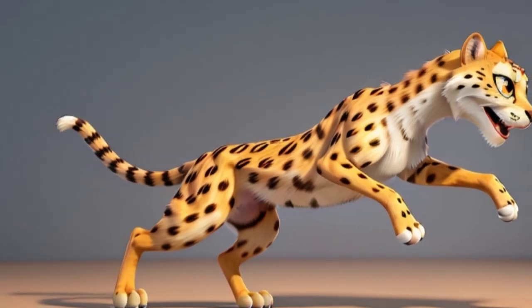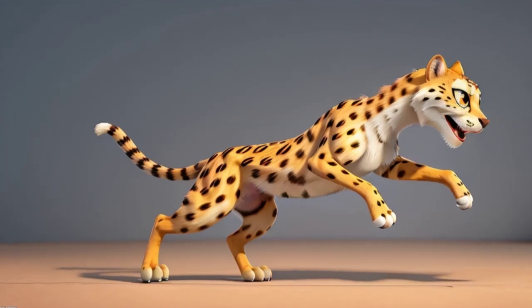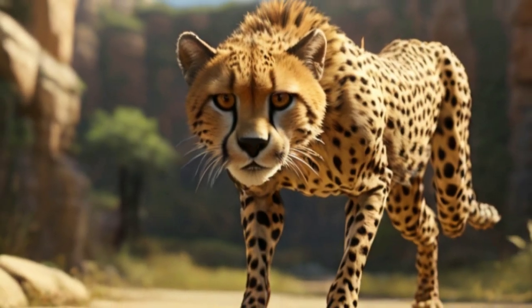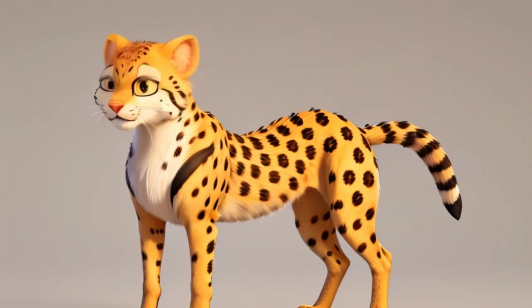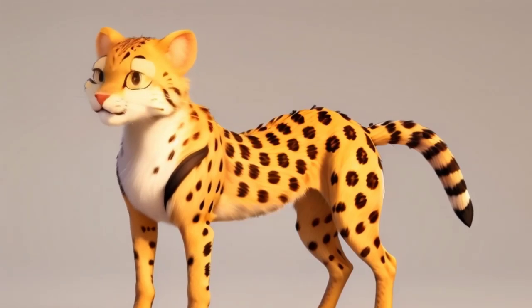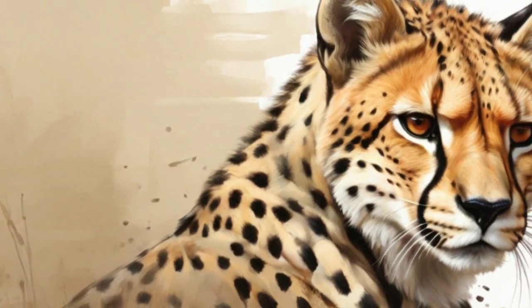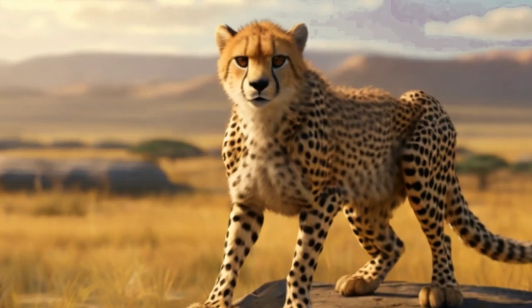With each stride, Zuri felt the thrill of freedom coursing through her veins. She raced across the sun-drenched plains, her powerful legs carrying her effortlessly over the undulating terrain. The wind whispered secrets in her ears as she dashed through swaying grasses and bounded over rocky outcrops, her heart soaring with excitement. But as the day wore on and the sun climbed higher in the sky, Zuri realised that she had ventured farther from home than she had ever been before.